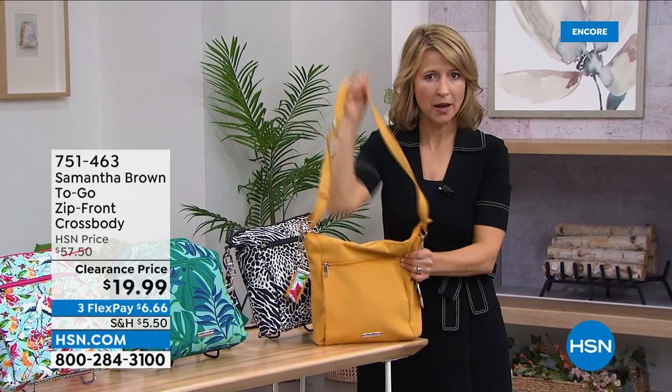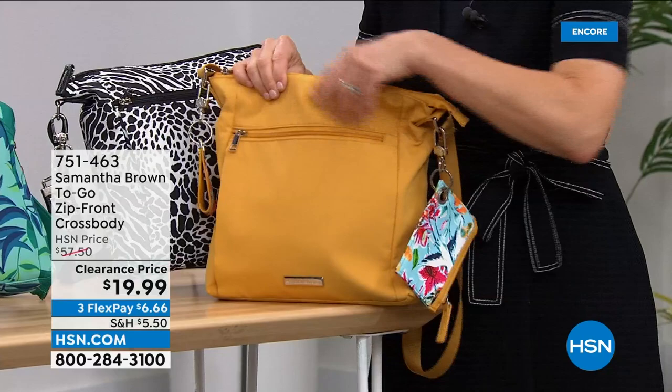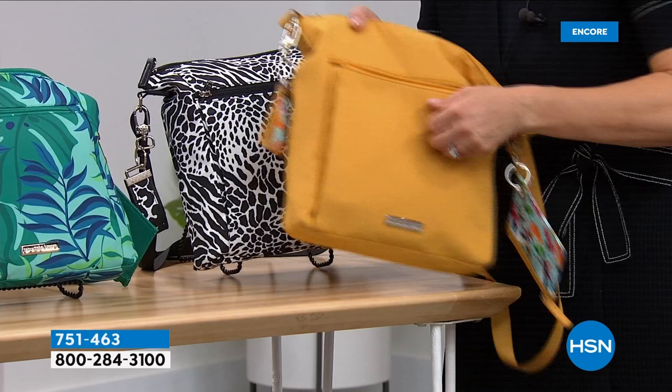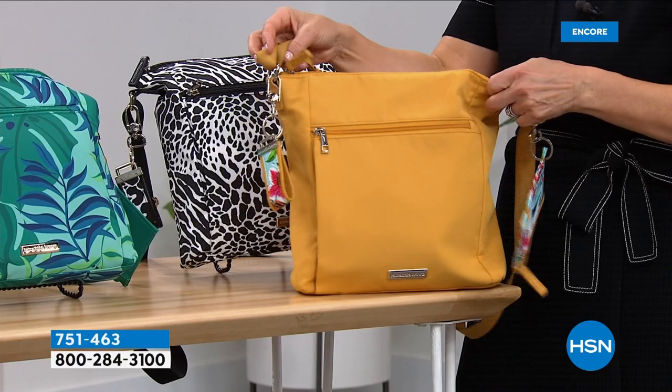I'm really known for my crossbodies and I have quite a few of them. This is the largest crossbody that I make — it's 10 by 10 — so it has a lot more capacity than most of the crossbodies you'll see from me. People really appreciate that. It's got a lot of organization in the front — a single gusset pocket that lets you get down deep and find what you're looking for, but it still maintains a streamlined silhouette.